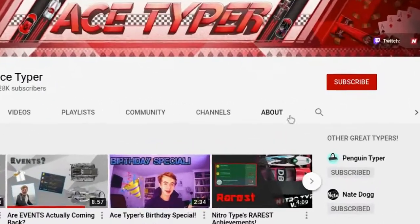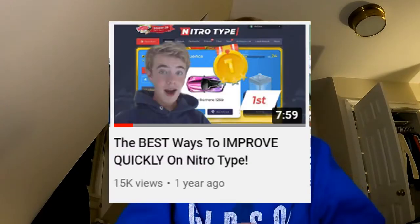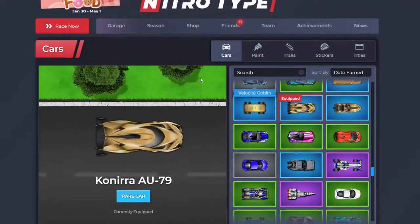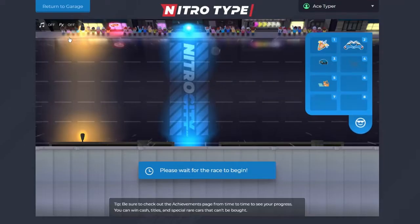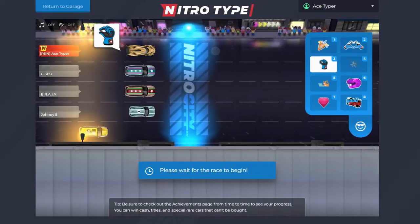Ladies and gentlemen, welcome back to the channel. Today I'll be talking about some ways that you can improve on Nitrotype. I did do a video very similar to this — I think it was July of 2020, so probably almost two years ago now. Those were some pretty superficial tips, so today I'm going to branch out a little bit. After being on the website for two more years, I feel like I have a bit more knowledge. Here are my tips that I feel will be more helpful to improving your speed.